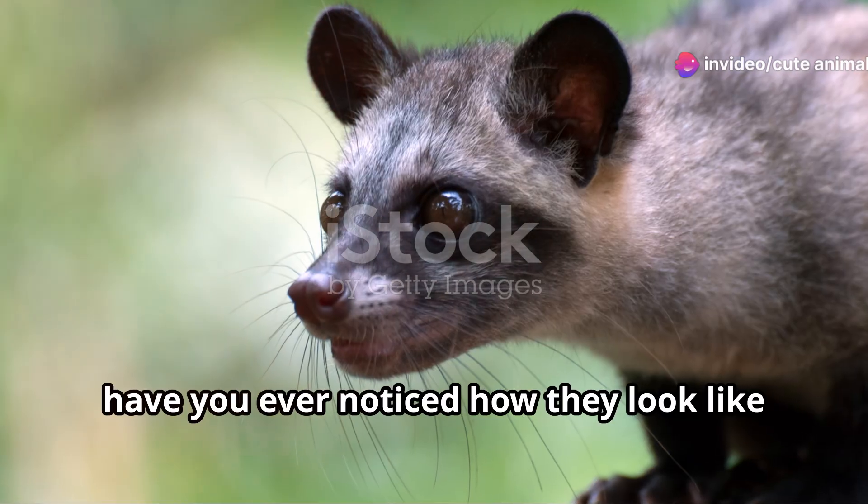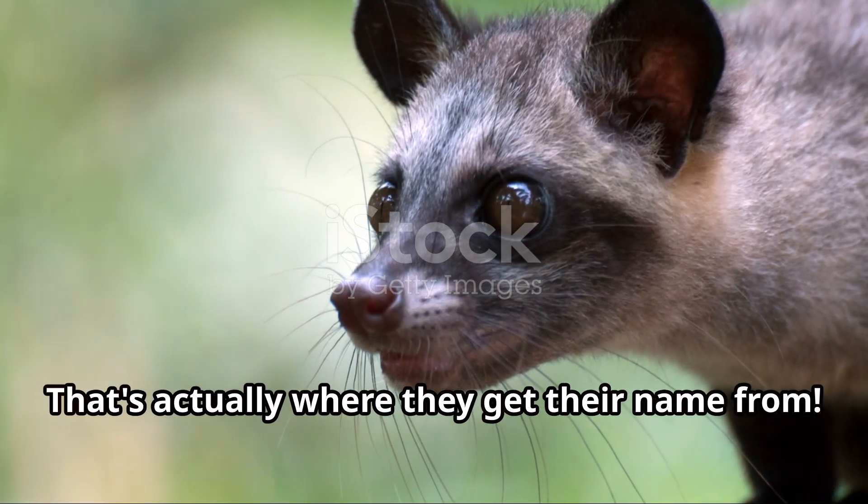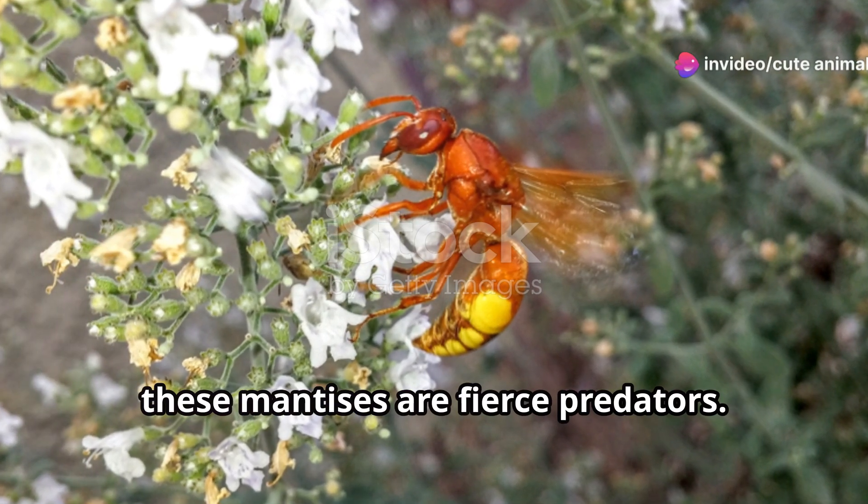And speaking of those legs, have you ever noticed how they look like they're always praying? That's actually where they get their name from. But don't let their pious pose fool you — these mantises are fierce predators.